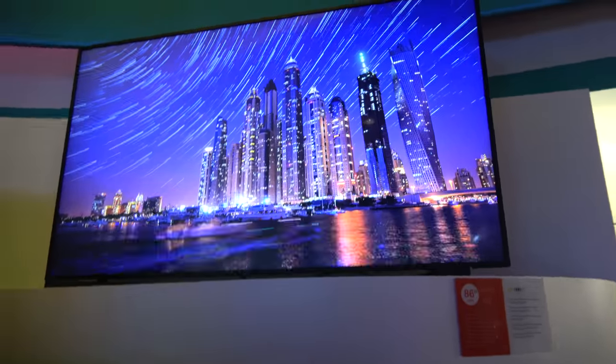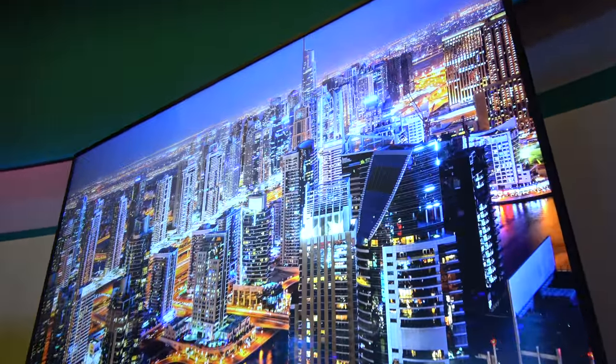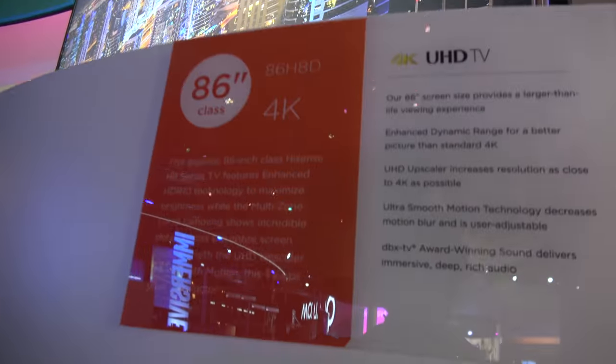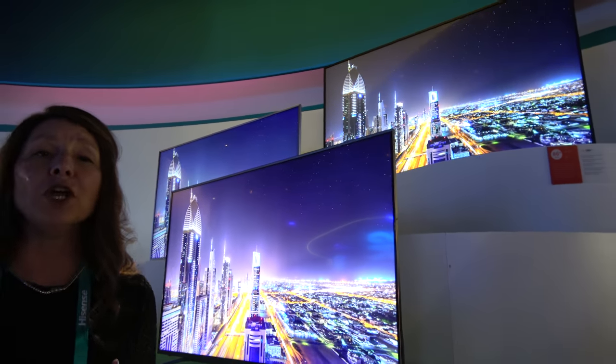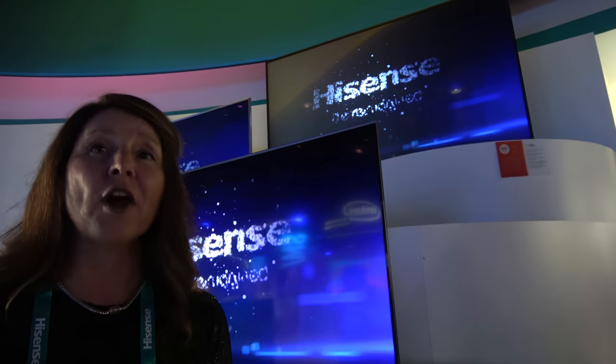And you even have a giant one up here — 86-inch. That's a beautiful 86-inch H8 series. It will also retail for $5,999. We look for this to be available probably April-May time frame.